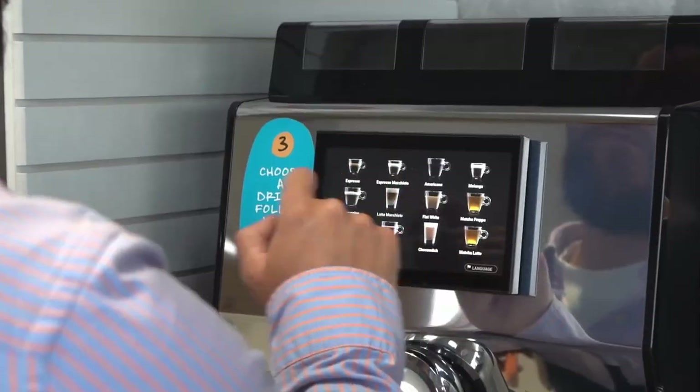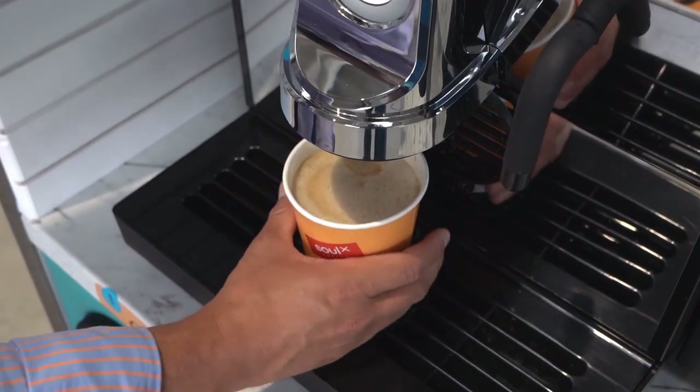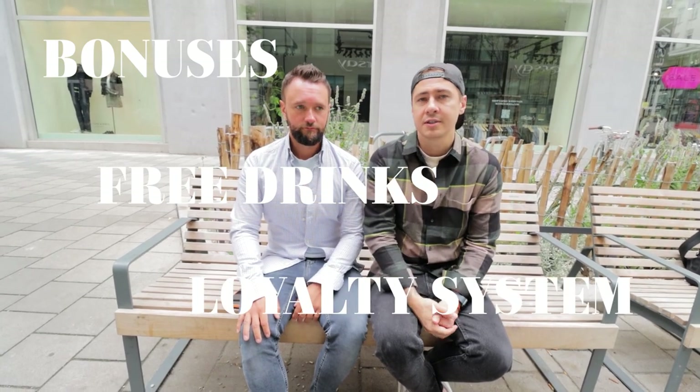We decided to make our project fully cashless. We're living in the modern age so we want to take the next step toward the new generation. We're working on a special system where clients can pay really easily and get a lot of bonuses for their payments — like free drinks. The loyalty system is going to be something big for us.